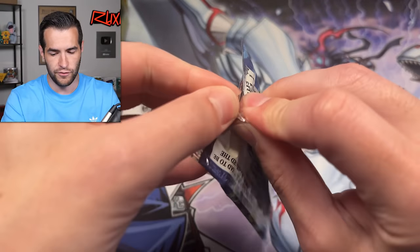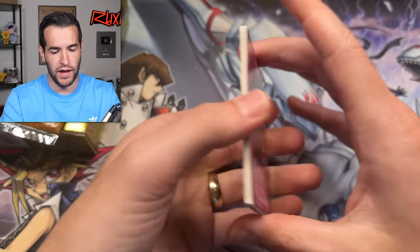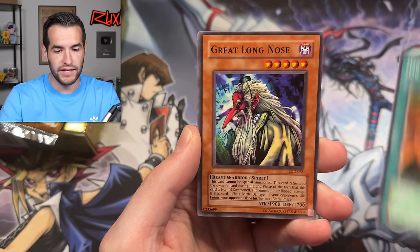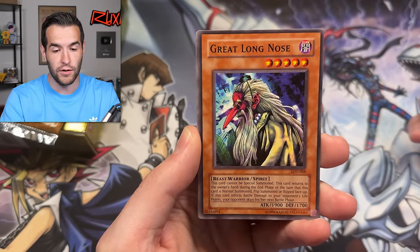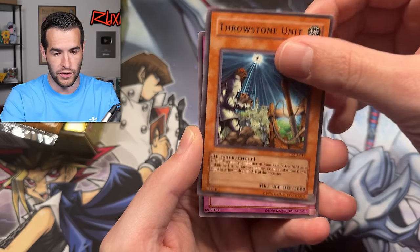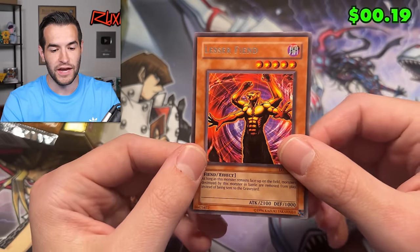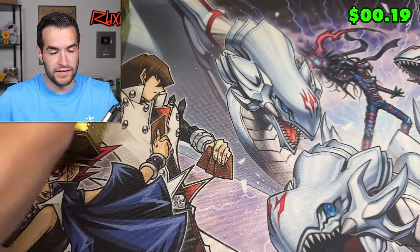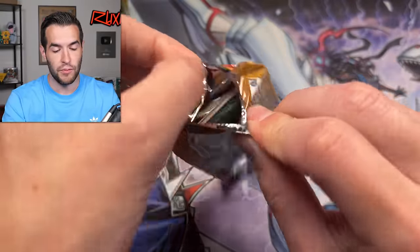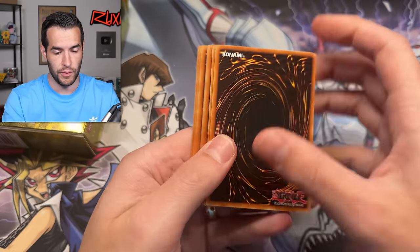Let's try Legacy of Darkness next. So far I don't think Legacy of Darkness has pulled us anything — we've opened three packs already. Four from the back — we have Soul Immunition, Convulsion of Nature, Wilden Sprite, Dragon's Gunfire, the Great Long Nose. I tried to play this card in one of the really jank Wheeled Goat episodes — it was bad. Throw a Stone Unit, Feign Plan, Skull Knight number two, and a Lesser Fiend rare. Machamp makes another appearance twice in four packs.